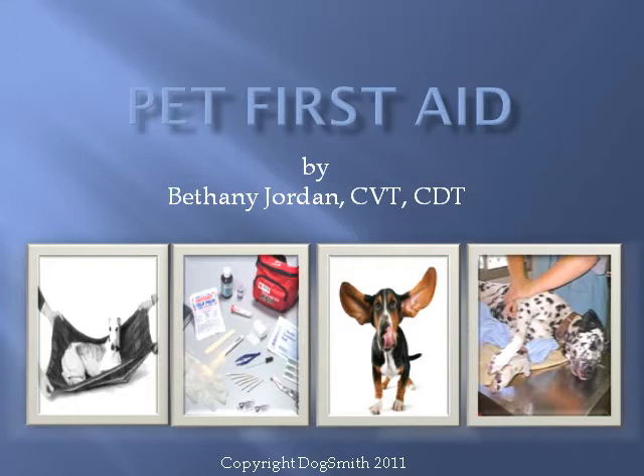This first aid presentation was compiled by Bethany Jordan. Bethany is a certified veterinary technician and a certified dog trainer. She owns and operates the Dogsmith franchise in the Panhandle of Florida.